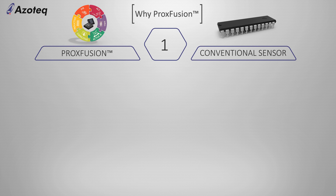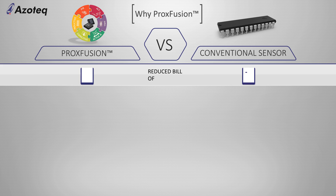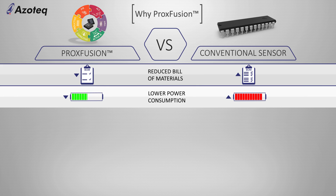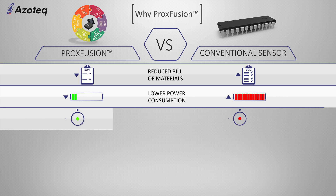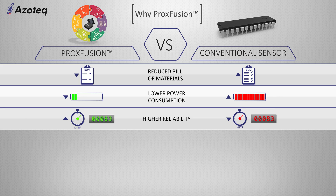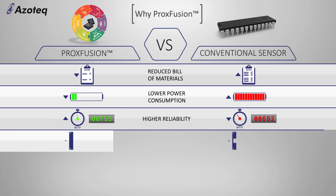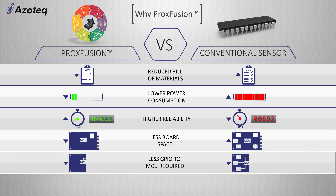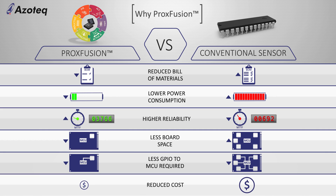With the approach of having multiple sensors embedded on a single sensor IC, Proxfusion will reduce the bill of materials, reduce power consumption, improve reliability, reduce board space, reduce the number of interface pins to the host CPU, and bring major cost reductions to the final product.